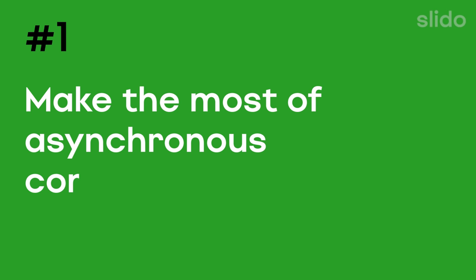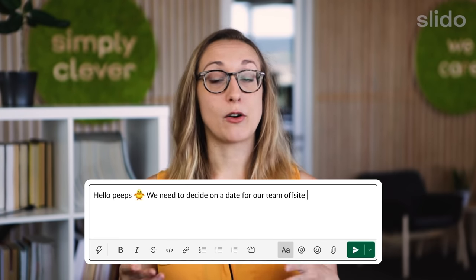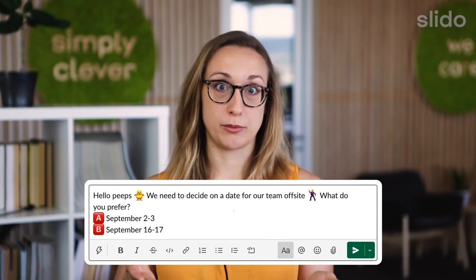Make the most out of asynchronous communication. If you have an important conversation, take it online. Make sure that all of your colleagues are aware of the conversation and have an easy way to contribute.